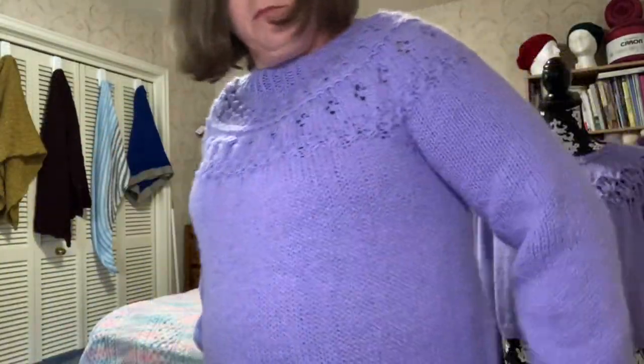My next finished object is the Ranunculus, which I'll put on for you in just a second. The Ranunculus is designed by Midori Hirose. I used Lion Brand Pound of Love from my stash in the colorway lavender, which is the same yarn I used on my Love Note that Bianca is wearing here. I told you I'd do a comparison, but you can't really tell on the mannequin, so I'll pop up a side-by-side picture of me wearing both.